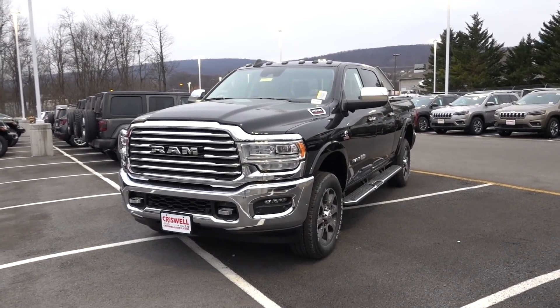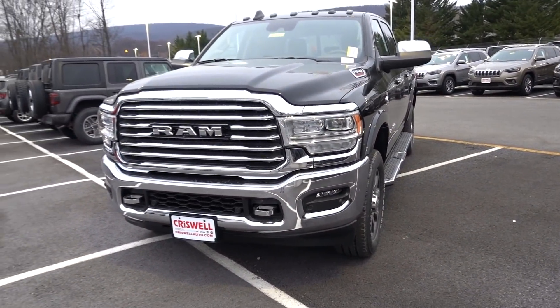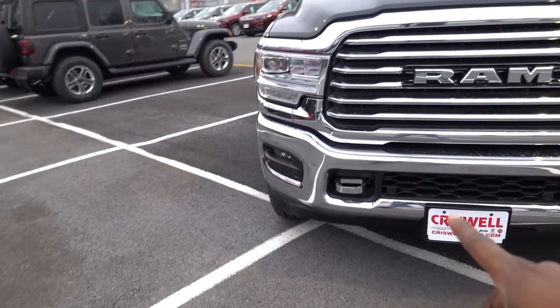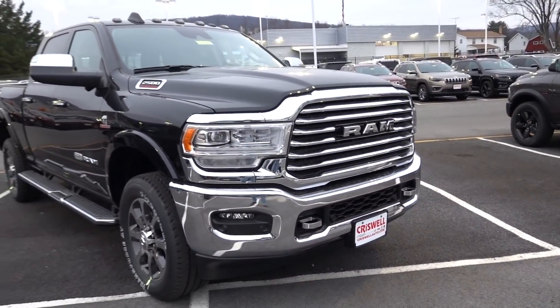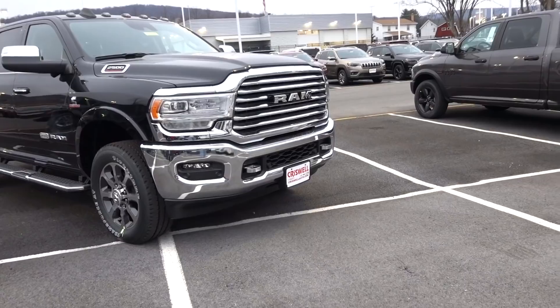Here's the front end of this truck. Tow hooks are an option on this truck — keep that in mind if you're looking at the Limited Longhorn. They are chrome. You do have parking sensors, and if you would like, you can get a painted front bumper if you don't like all the chrome. I think I would prefer the front bumper to be painted, but it doesn't look bad on this truck.